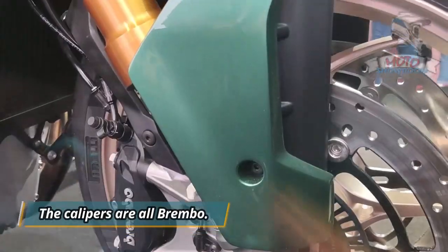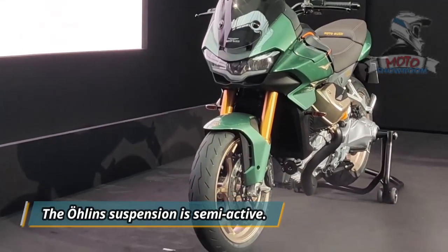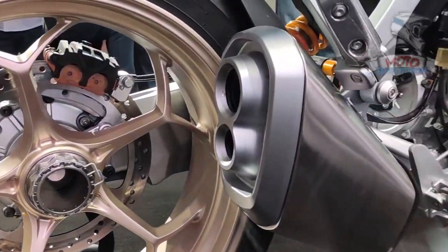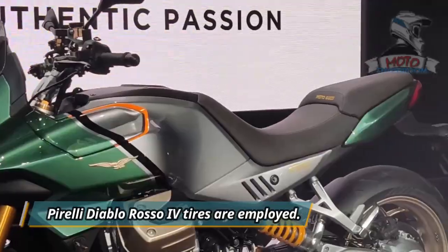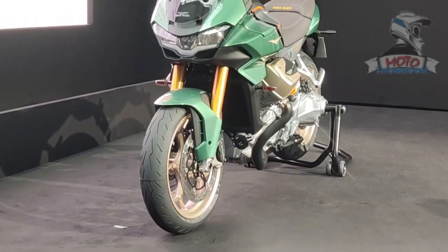The calipers are all Brembo, with radial mounting and double discs in the front. The Öhlins suspension is semi-active, with a single piggyback reservoir shock on a single-sided swingarm and an inverted fork. Pirelli Diablo Rosso 4 tires are employed — a 190/55 in the rear and a 120/70 front, both mounted on 17-inch rims.